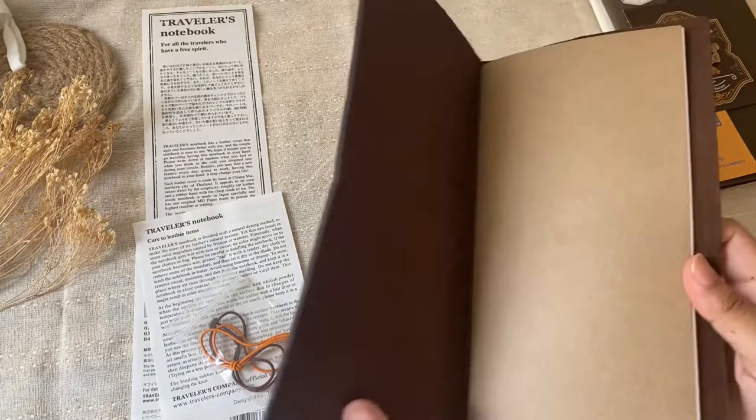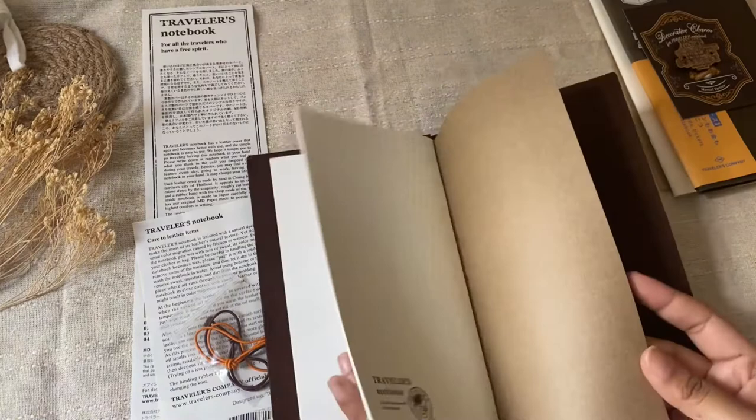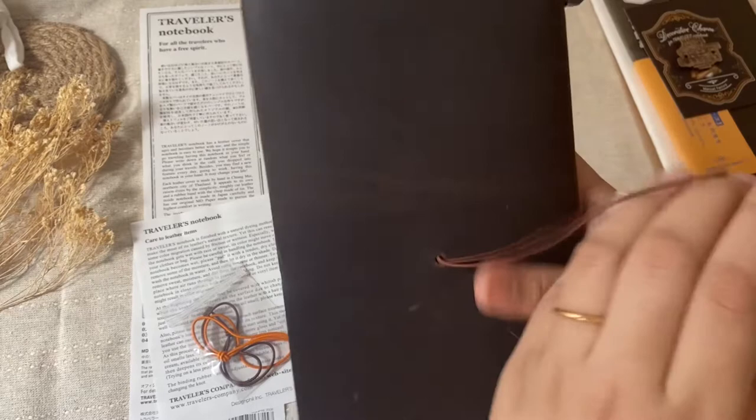The leather here looks a little fuzzier than my passport size, and we have the regular blank insert. I really like it! There are quite a few scuff marks — I don't know if the camera is picking them up, but they're here, here, and some here as well. But it's okay — like I said, I don't mind.